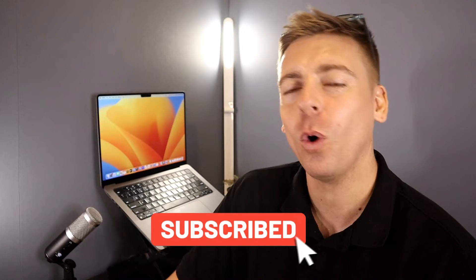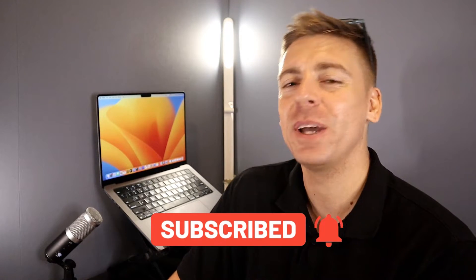Just quickly before we launch into Wix SEO, consider subscribing if you haven't done so already, or if you're new to this channel. That way you'll stay updated with actionable videos and tutorials designed to equip you with the skills, knowledge, and tools to help your small business thrive online. With that out of the way, let's dive into our Wix website.